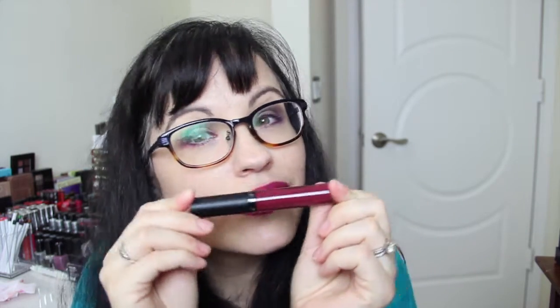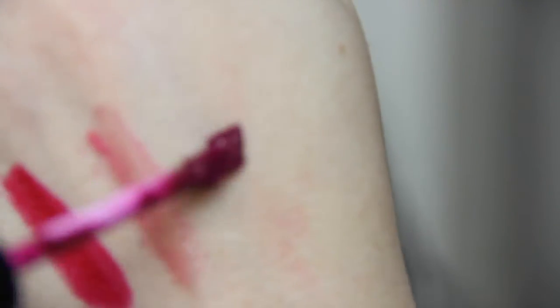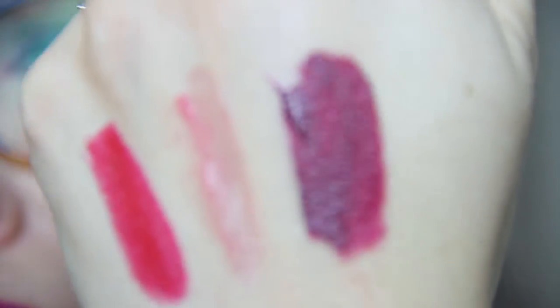The last product is Ofra, in the color Mina — a liquid lipstick. This is a beautiful color. It's a very deep wine burgundy, and it's gorgeous. Very nice for the holidays.